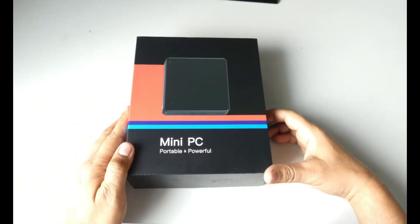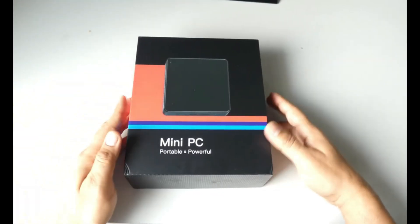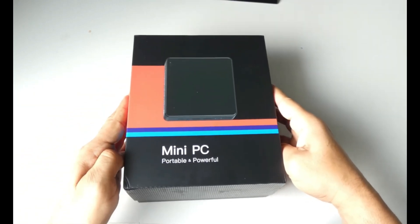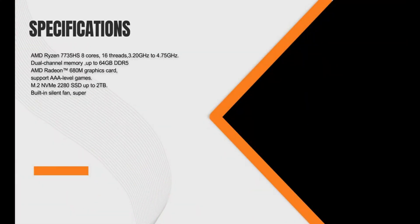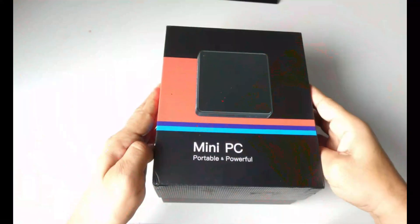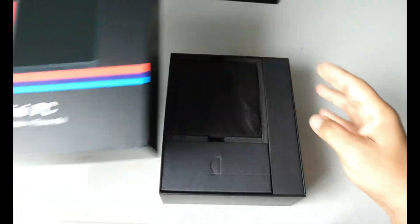Hello everyone and welcome back to Smart Tech Reviews. Today we are diving into the world of compact computing with a powerhouse of a mini PC that caught our eye on AliExpress. This mini PC is a true game changer, featuring the impressive AMD Ryzen 7735HS processor, which has 8 cores and 16 threads. This CPU is designed to deliver exceptional performance for its size.